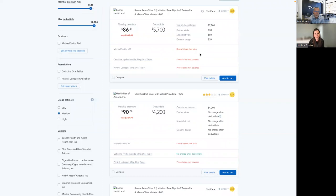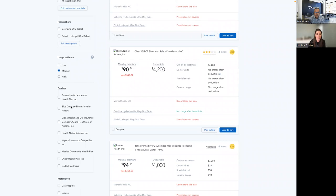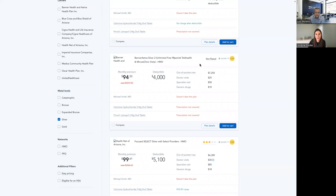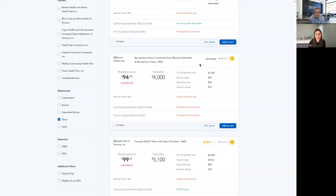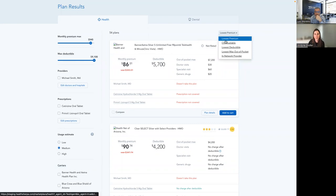HealthSherpa recently added prescriptions to the quote screen, which is great. You've got the ability to search doctors, hospitals, and prescriptions. You've got filters by carriers — so if in Arizona you're only contracted with a couple of carriers, you can just select those. Metal levels, networks, eligible for an HSA. You can put some test information into the quote just to get familiar with it. You've got a toggle up top to filter by lowest premium, lowest deductible, max out-of-pocket, or in-network providers.